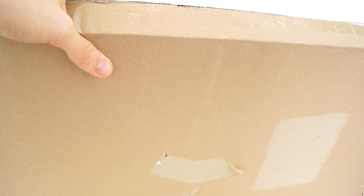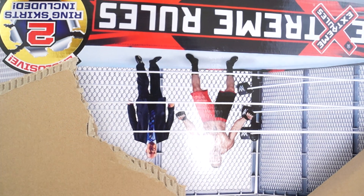I got a big package right here from ringsidecollectibles.com, so of course I gotta open it and show it to all of you on the internet — YouTube. What do you think it could be? Do you think it's new elites? Well, I'll tell you, it's not. It is the most important thing I've ever received.